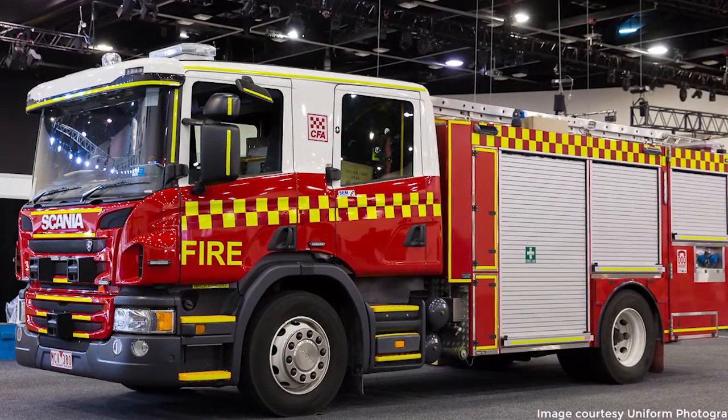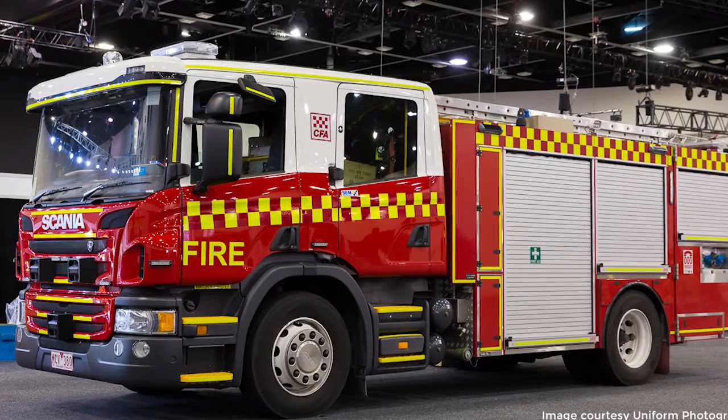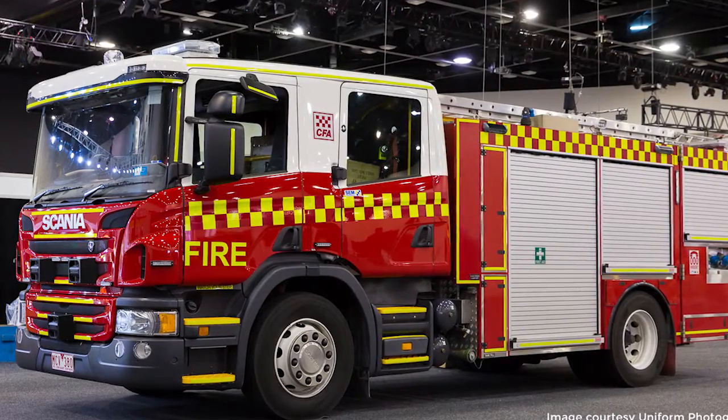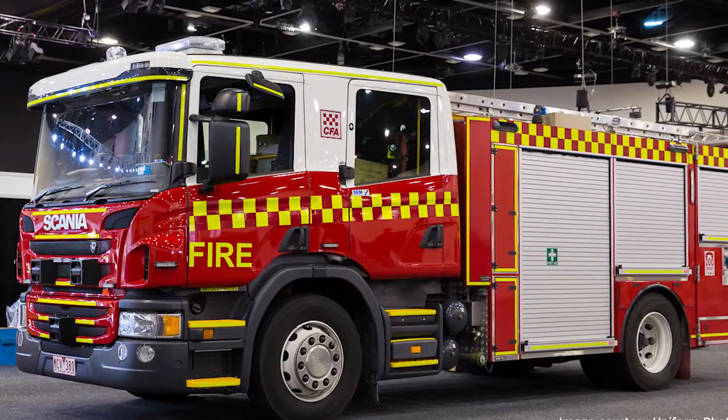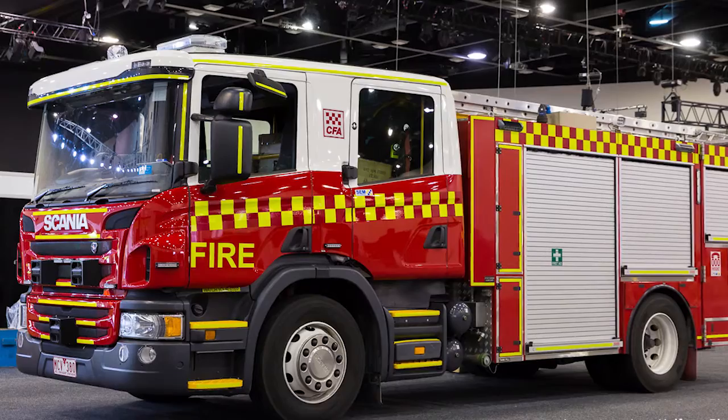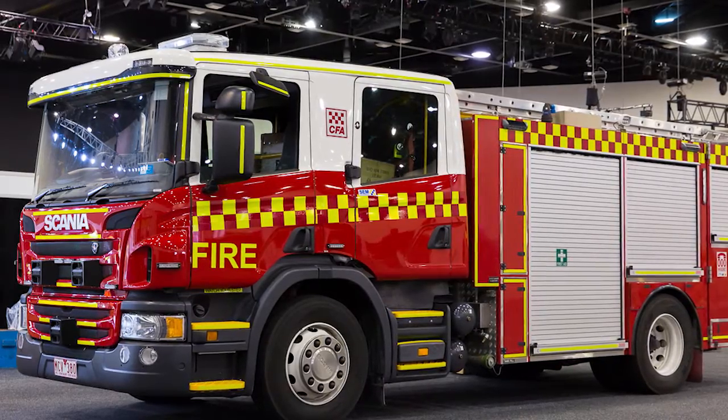SEM worked with the CFA and its members to design a pumper that's easier to use and access, and incorporated new features such as electric motorised hose reels, adjusted swing-out lockers, easy-to-reach shelving, fold-out doors and a lightweight expansion frame.